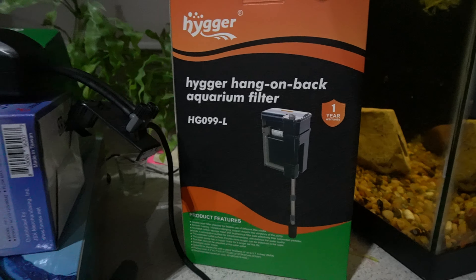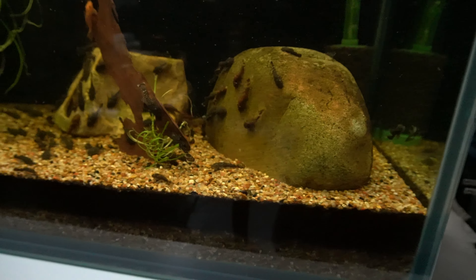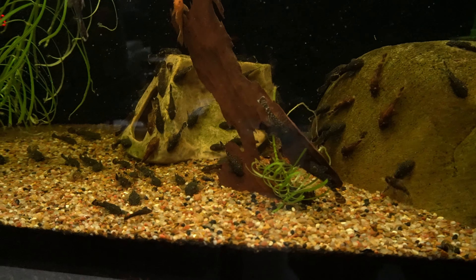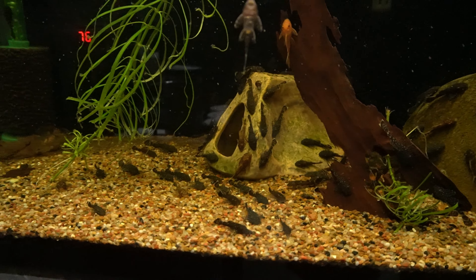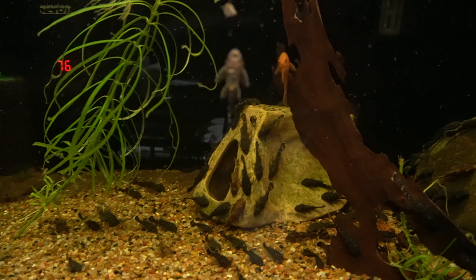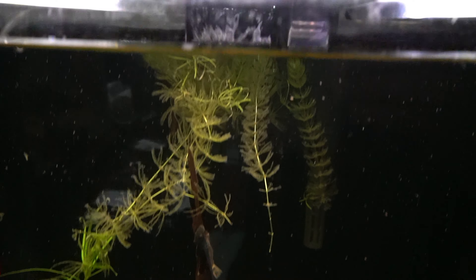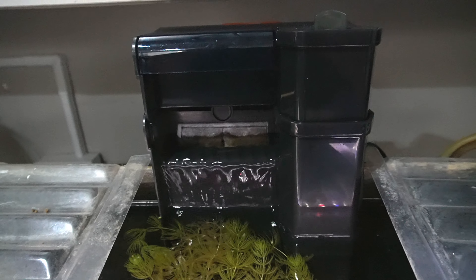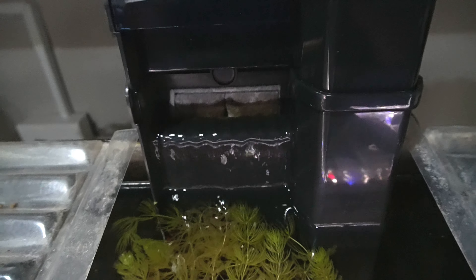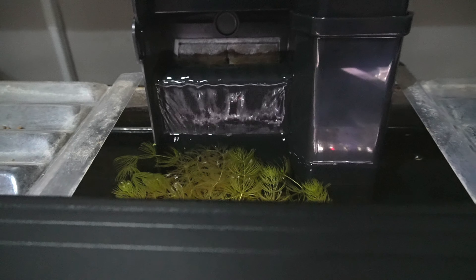Here's another batch of plecos that were born a little earlier — they're getting up close to an inch, and they get about an inch and a half. I'll take them over to the local fish store. Here's that hang-on back — working great. This morning there were some plecos right in the overflow area, just playing in the waterfall.